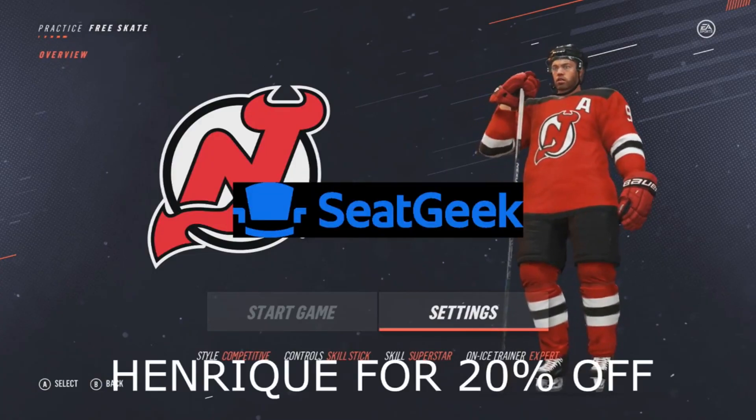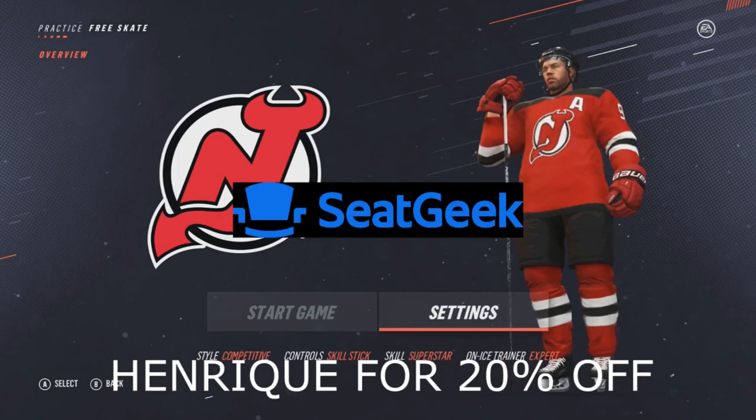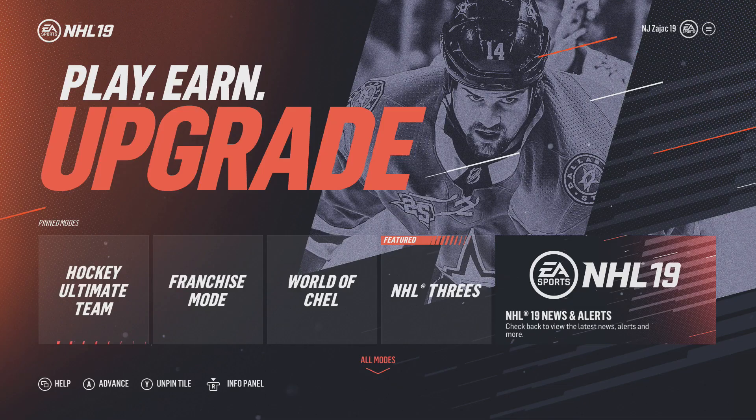Before this video starts, I just want to let you know that I am now affiliated with SeatGeek. If you use the code HENRIK in all caps, you will get 20% off your first order.